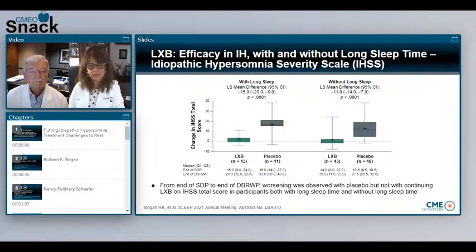Symptoms of idiopathic hypersomnia worsened during the double-blind placebo-controlled phase in placebo patients, but not in patients who continued lower sodium oxybate. This is an important point — we have a very specific tool for this subgroup of individuals. It gives us not only the degree of sleepiness but also sleep inertia and quality of life across different domains, and it is a validated tool.